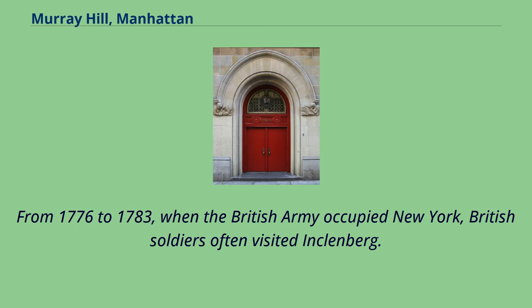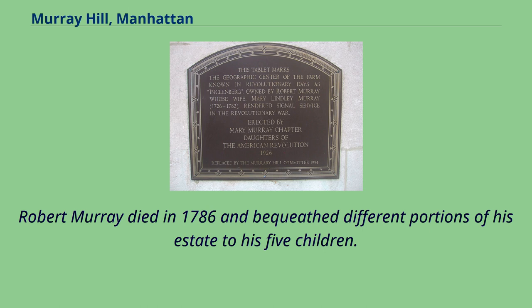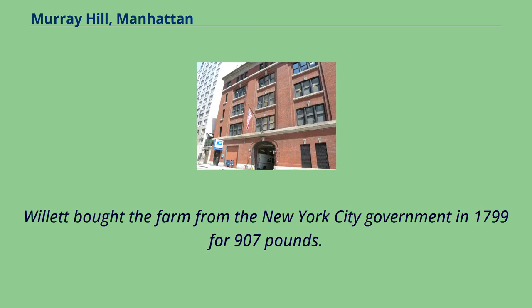From 1776 to 1783, when the British Army occupied New York, British soldiers often visited Klenburg. After the end of British occupation, the Murray family was associated with unpatriotic acts during the war, and one son, Lindley Murray, moved to England. Robert Murray died in 1786 and bequeathed different portions of his estate to his five children. His daughter Susanna was bequeathed the farm, along with some lots in Gold Street and Lower Manhattan. Her husband Gilbert Colton Willett jointly ran Willett and Murray with Susanna's uncle John Murray. Willett bought the farm from the New York City government in 1799 for £907.